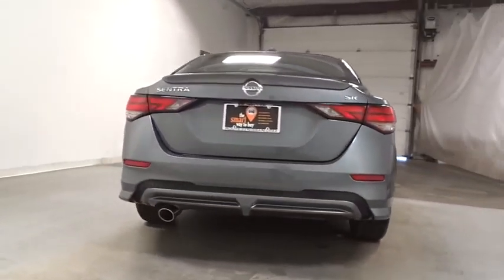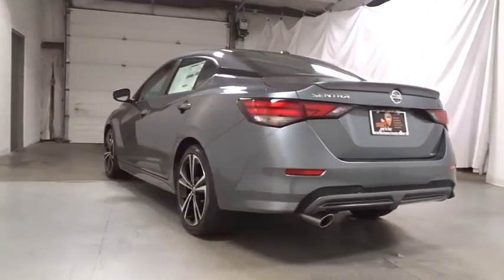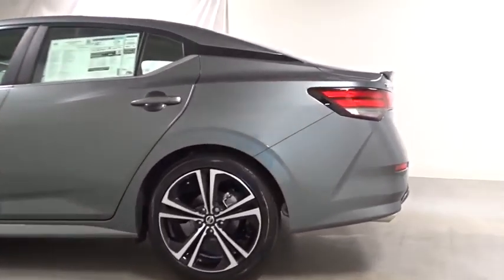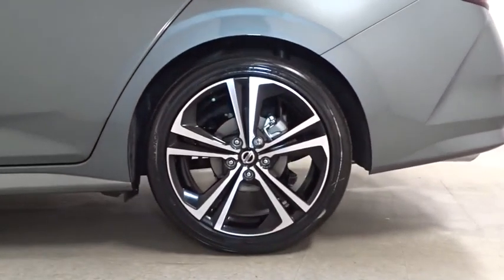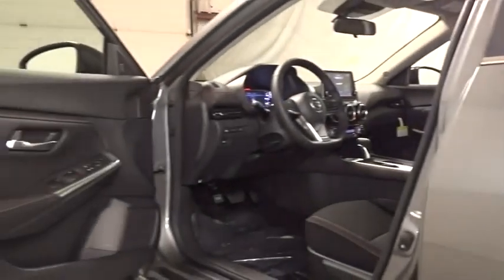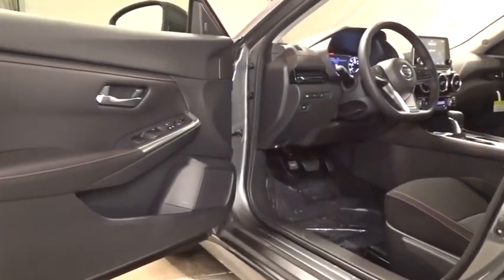Keyless entry, leather-wrapped steering wheel, front-wheel drive, electronic stability control, fog lights, clock, trip computer, tachometer, outside temperature gauge, day and night rear-view mirror, body color door handles, engine immobilizer, low tire pressure warning, power rear window sunshade, four-piece floor mat set.